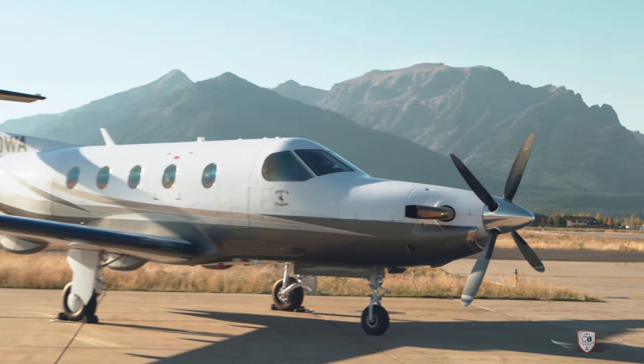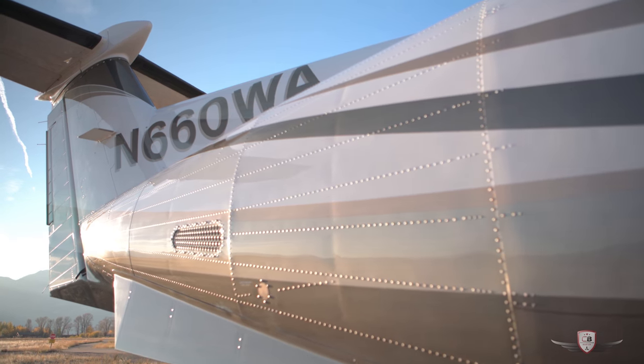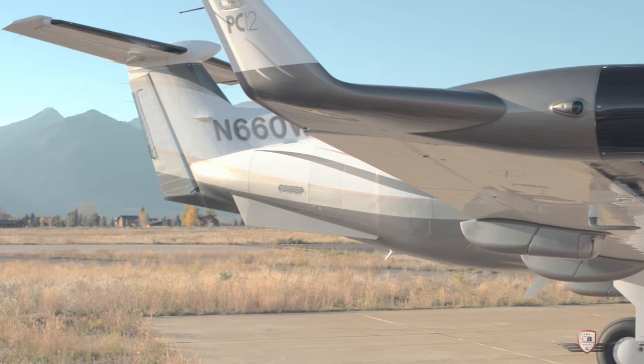It is also approved to land on grass and dirt strips. This is due to its incredibly sturdy trailing link landing gear, which also makes landings very smooth.